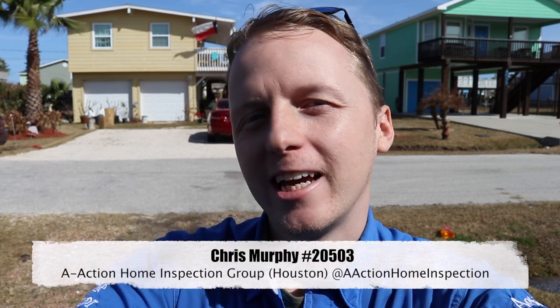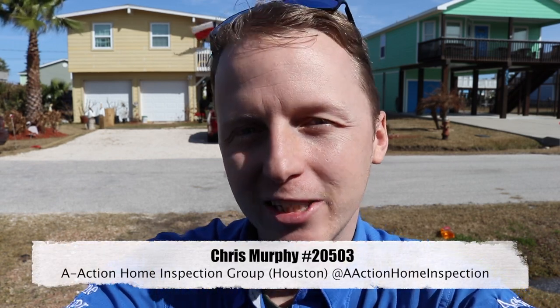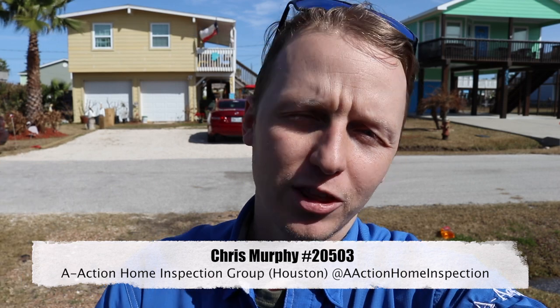I'm in Galveston today. I'm always like a kid in a candy store whenever I'm in Galveston, and there's a whole lot of issues that can happen here just because of the salty air — it corrodes a lot of things. If I showed you everything on this property we'd be here all day, so I'm just going to hit the exterior and underneath the structure. Let's go check it out.